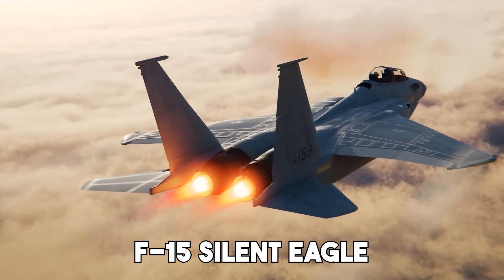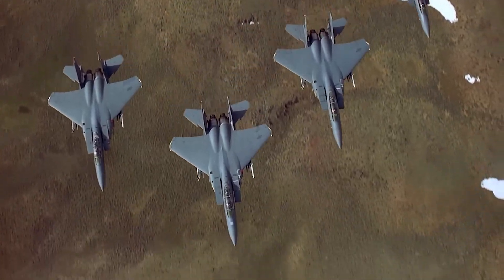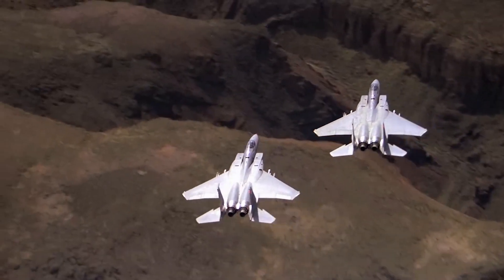The F-15 Silent Eagle — an upgrade in stealth and power. In the world of modern air combat, silence can be deadlier than noise.